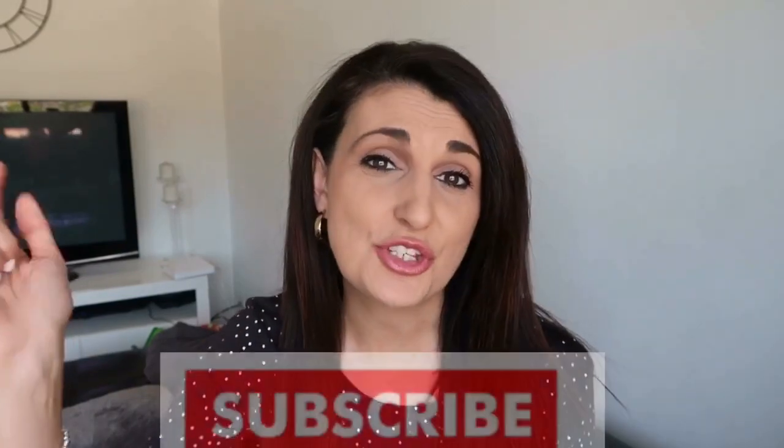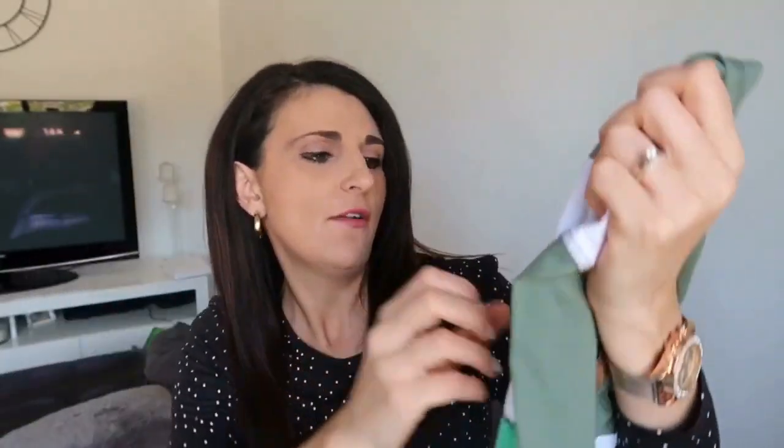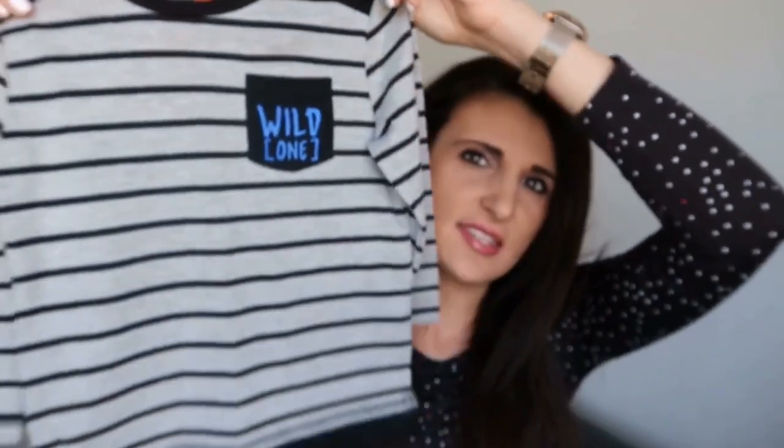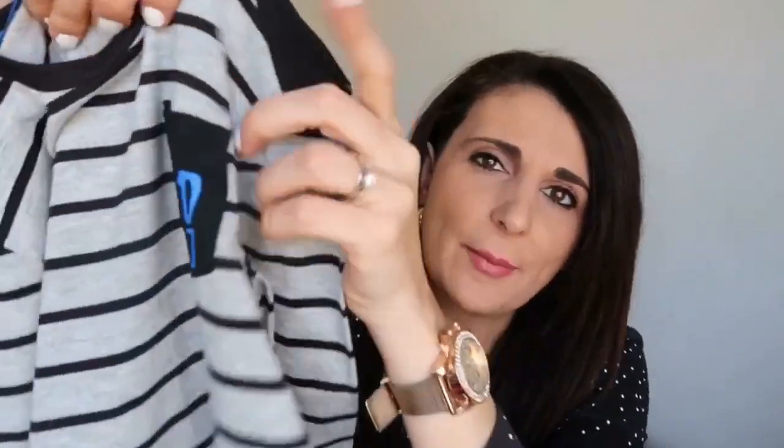For my son, I didn't find anything for winter that I liked. I did get a couple of summer items — that summer haul will be coming shortly, so please subscribe so you don't miss it. I also went to Target. For my son I picked up a couple of tops: this green and white long sleeve shirt with a hoodie was on the clearance rack at Target for $4, and it's got a moose, a frog, a wolf, and a bat on it. The last wintery item is from Best&Less, only $7 on sale — it's a black and grey long sleeve tee with a little black pocket that says 'wild one' in blue.